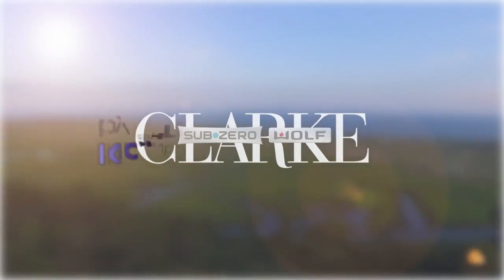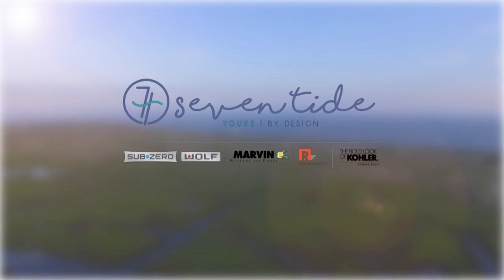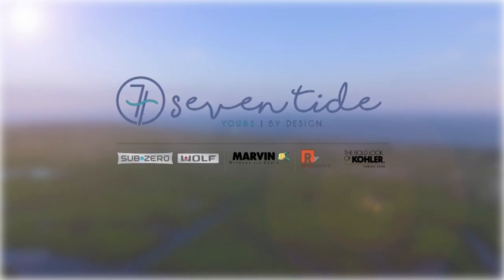New England Living is brought to you by Clark, Sub-Zero & Wolf and Kohler Signature Store by Supply New England, and of course, please stop in to the all-new Seven Tide in the Seaport District in Boston.